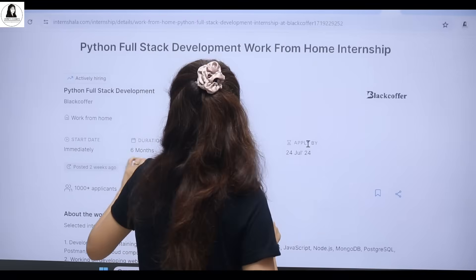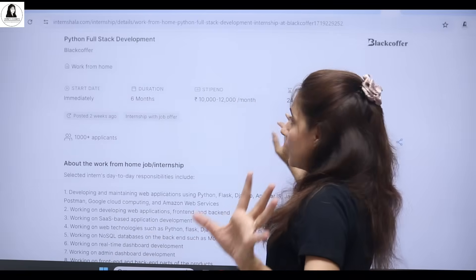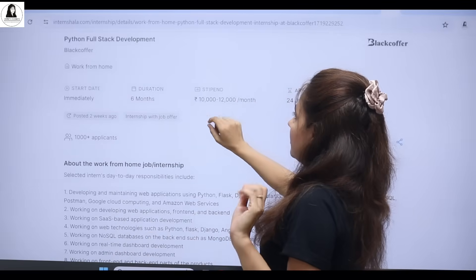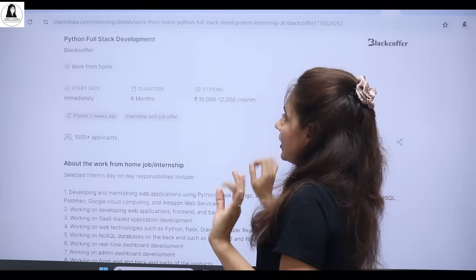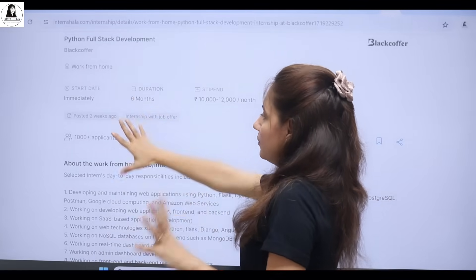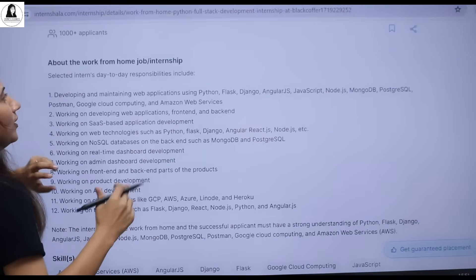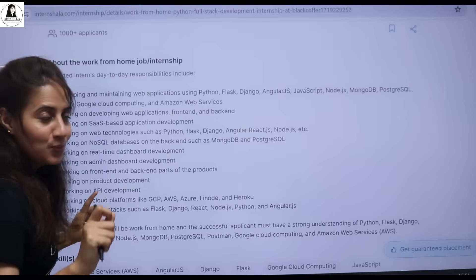The last date to apply is 24th of July, but apply as soon as possible. The stipend is 10K to 12K per month and the duration is six months. The start date is immediately. If you get selected, let me show you what your day-to-day responsibilities will be.